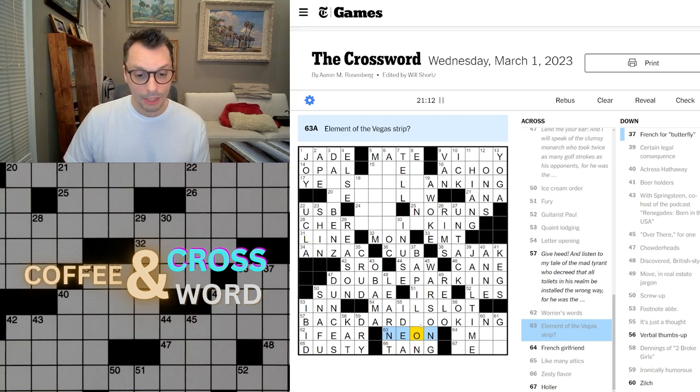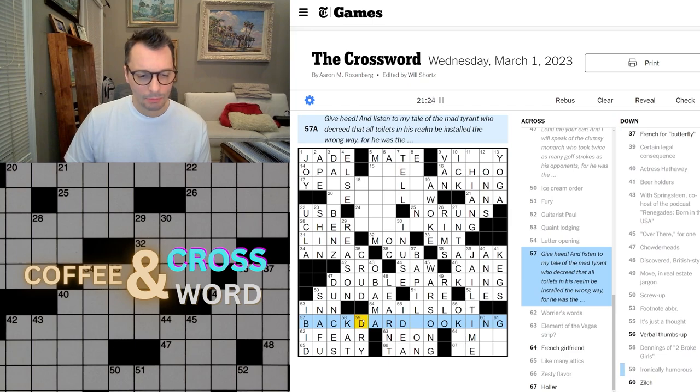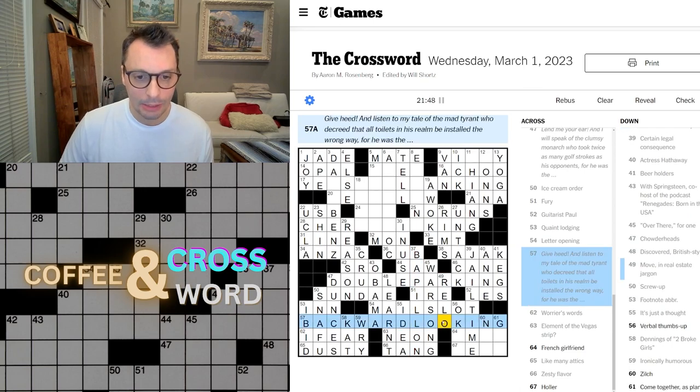Element of the Vegas Strip — neon, yes very much so. Papillon — I feel like that's how you would say that. Backward looking. Oh, it's 'rye,' W-R-Y, not dry. Backward loo king — backward loo king, right! Nice, another cool one. Verbal thumbs up is 'okay.' French girlfriend — ami. Holler will be 'yell.' Nil, zilch. Gel — come together as plans. Okay, we've got the entire bottom.